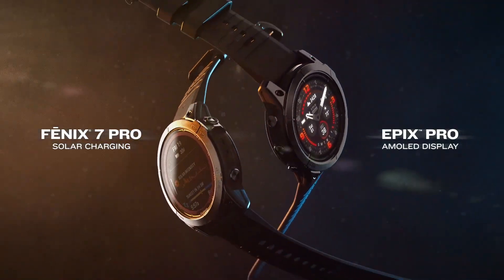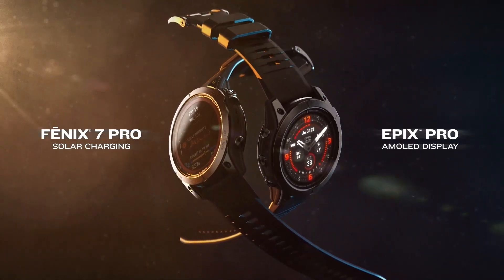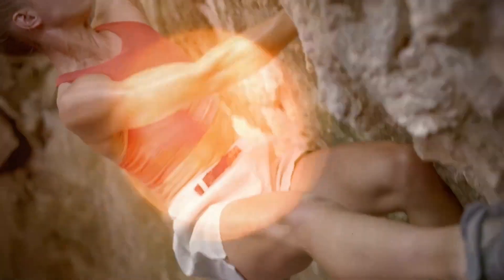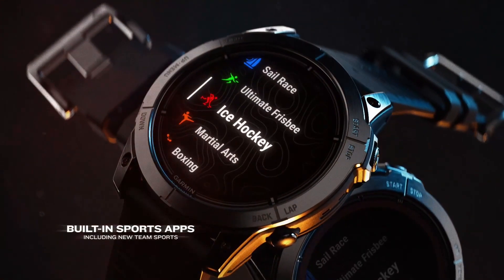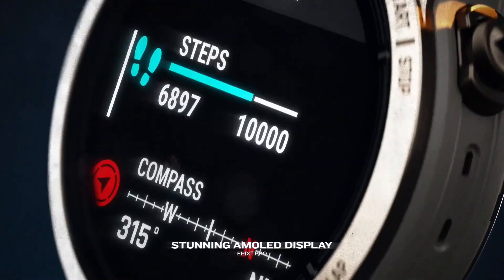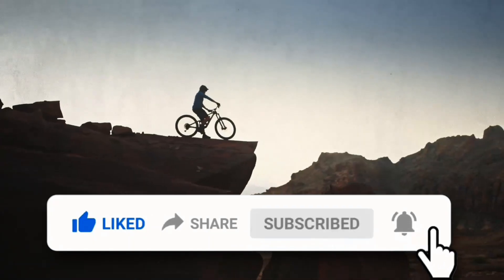So if you're ready to take your fitness journey to the next level or embark on thrilling adventures, head over to Garmin's official website or authorized retailers to get your hands on the Fenix 7 Pro and Epix Pro series. That's it for today's video, folks. If you enjoyed this update, don't forget to hit the like button and subscribe to our channel for more exciting tech news. Until next time, stay connected and stay active.